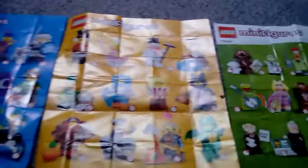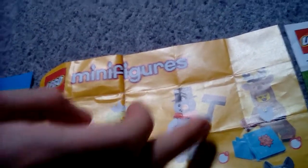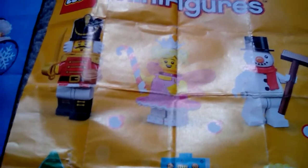Moving on to Series 23. I don't have any of them, so Connor, go ahead. The two I have are the fairy princess and the snowman — I got these at a WH Smith over the weekend. The snowman is my favorite; he just looks really cool. The face under the carrot looks a bit creepy but we don't talk about that. The scarf looks cool. The printing is a bit generic with just dots but that's what a snowman has. The top hat looks cool. The fairy princess looks cool — I like the tiara. She looks a bit like a ballerina.